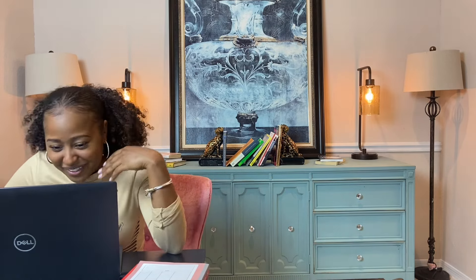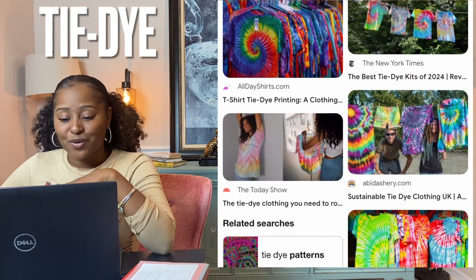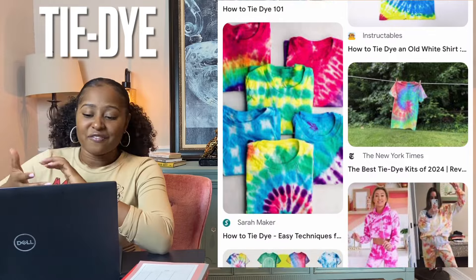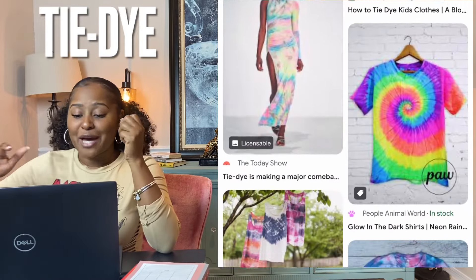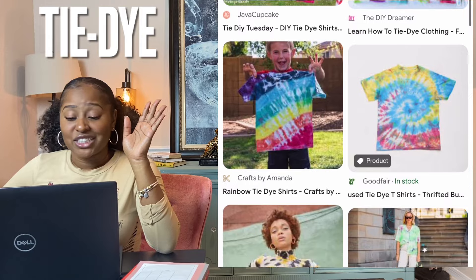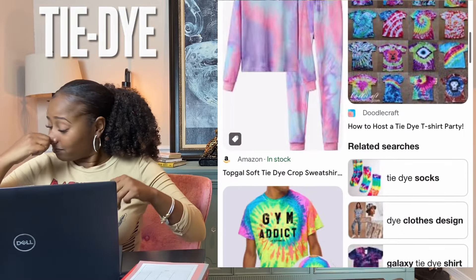Tie-dye — I love tie-dye, it just takes me back to my summer camp days. I was a camp counselor. Tie-dye is a term used to describe a number of dyeing techniques and the resulting dyed products. The process of tie-dye typically consists of folding, twisting, pleating, or crumpling a fabric or garment before binding it with string or rubber bands, followed by the application of dye. If you've never had the opportunity to tie-dye a t-shirt, go to your local super store and get like that little ten dollar dye kit — that stuff's fun.